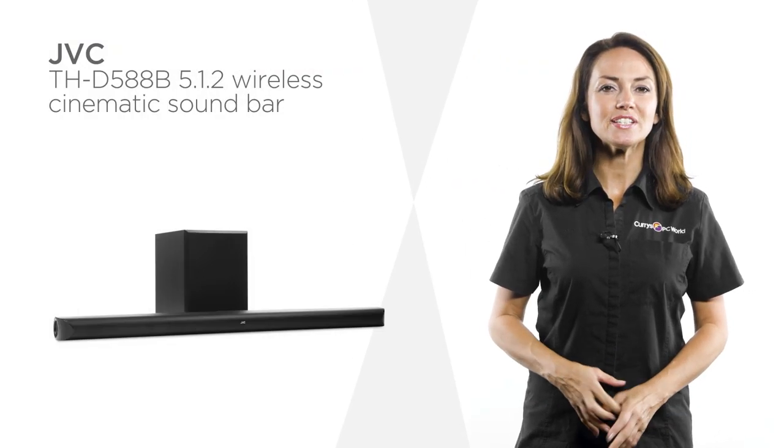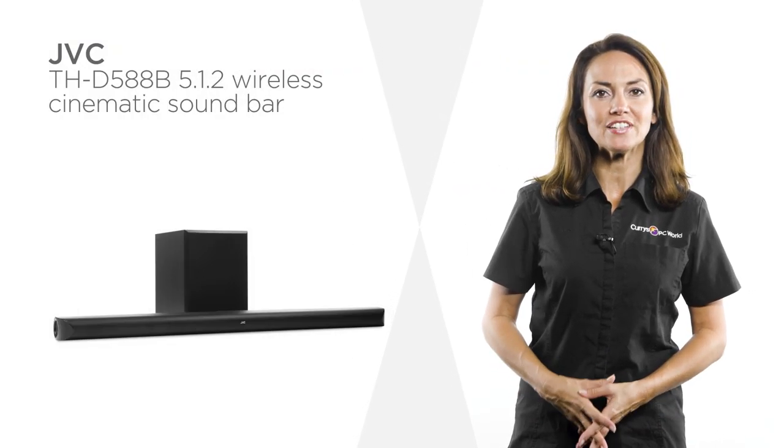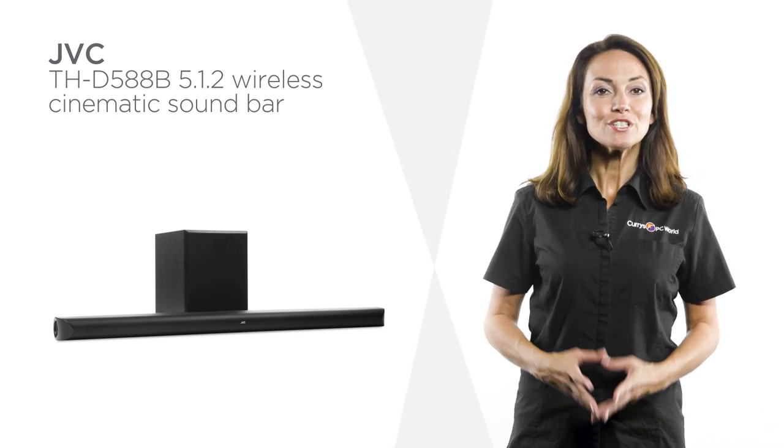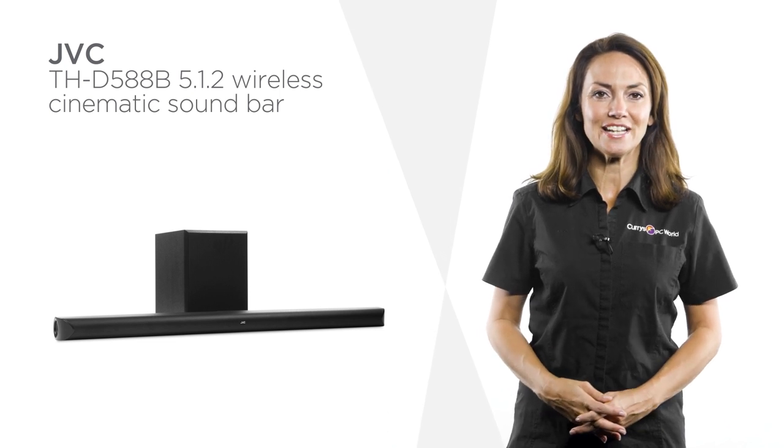Enhance your home entertainment with this cinematic soundbar from JVC, creating a big screen feel in your living room, so you can take family movie night to the next level.